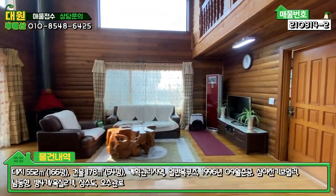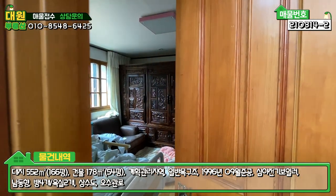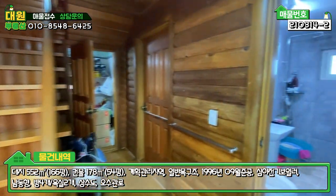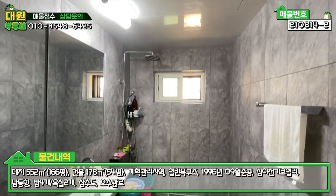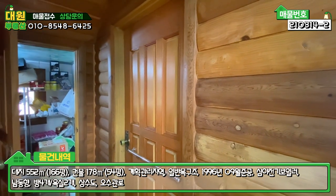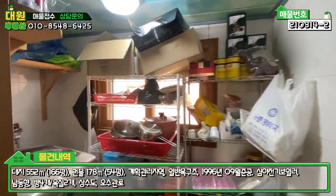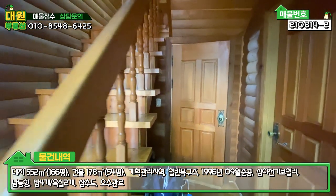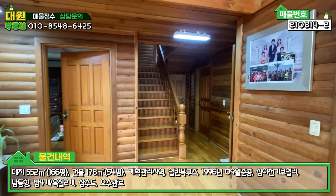이쪽에 문이 또 있고, 거실 뒤편에는 안방입니다. 어르신이 좀 쉬고 계셔서 이렇게만 찍을게요. 넓은 안방이 이렇게 있고, 2층으로 올라가는 계단, 그 다음에 우측에 1층 욕실입니다. 욕실은 리모델링 한지 얼마 안 돼서 현대식으로 최근에 한 거 티가 많이 나죠. 깔끔한 욕실이고요. 좌측에 방이 하나 있고, 뒤쪽에 세탁실 겸 창고가 있습니다. 1층은 방 2개, 욕실 하나, 넓은 거실과 주방, 다이닝룸, 그리고 세탁실로 구성돼 있습니다.